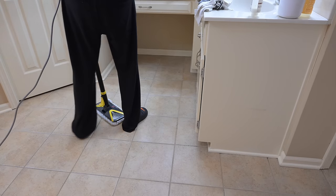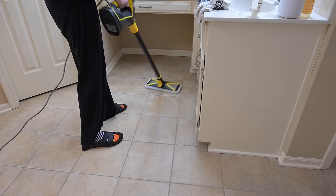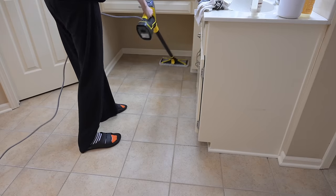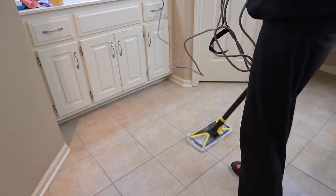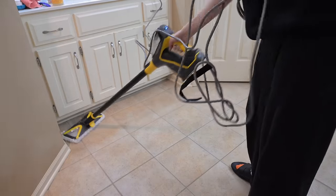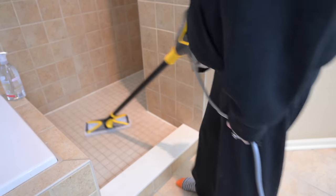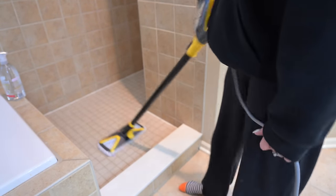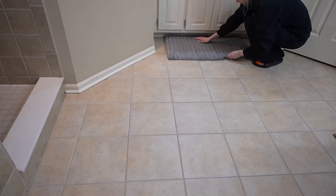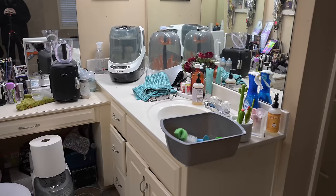Now I'm going in with my Bissell steam cleaning mop — I'll link it in the description. I like to spray the floors with all-purpose spray first for a fresh scent, then go in with the steam cleaner to sanitize. I used the orange clove scent by Mrs. Meyer's — it smelled like fall in the bathroom, which is my favorite. I also steam cleaned the shower floor for extra sanitization, then put back the clean rugs and we are done.